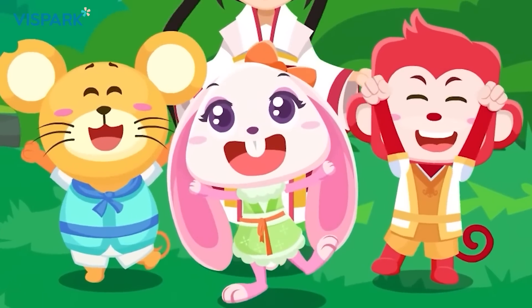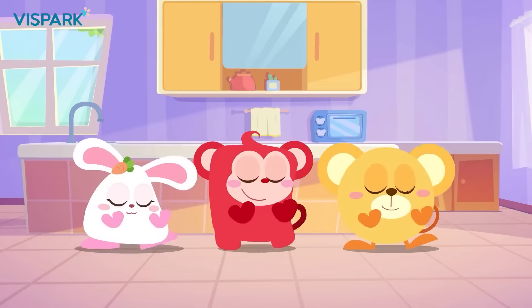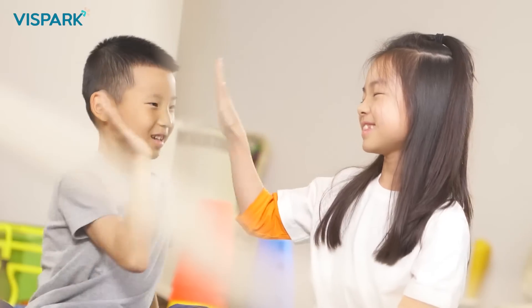Welcome to vSpark. We are committed to creating an effective and fun learning experience for children. Learn ahead of time and gain the leading edge. Enhance problem-solving skills.